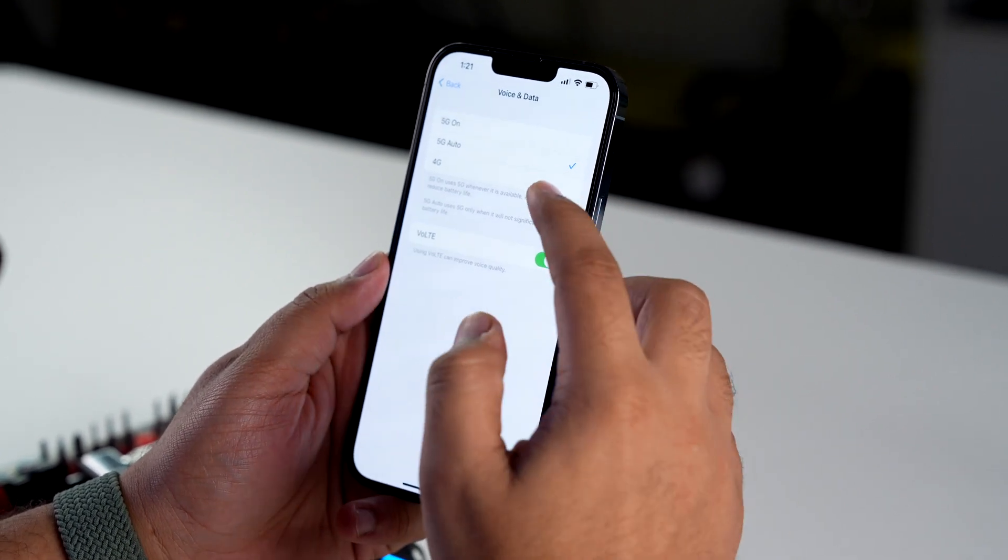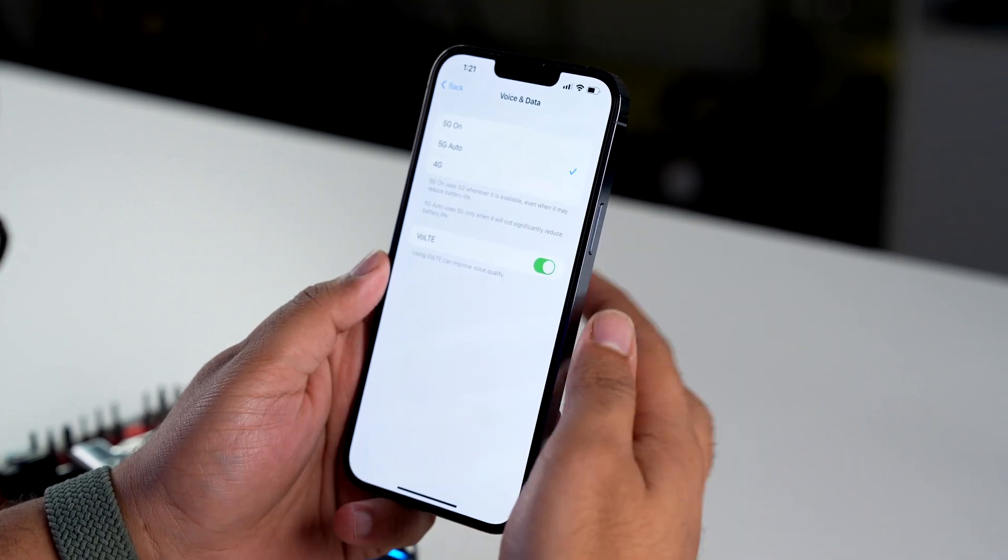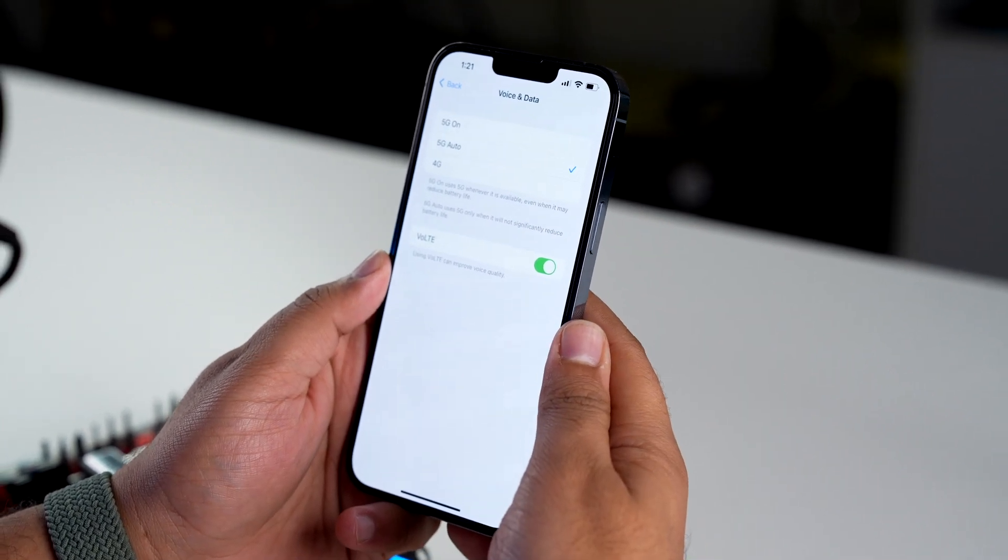If you wish to keep 5G on permanently you can select that option, but keeping 5G on Auto is more recommended since it will use lesser battery life. As of now, a very limited number of network service providers have unlocked 5G services, and that too in very limited cities. So if you have a 5G supported network service provider, a 5G enabled iPhone, and live in a location where 5G services are available, be prepared to use 5G on the stable iOS 16.2 version in December.